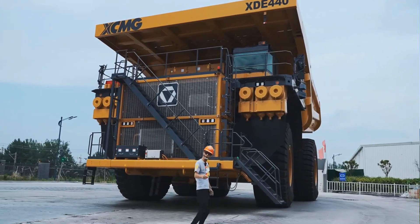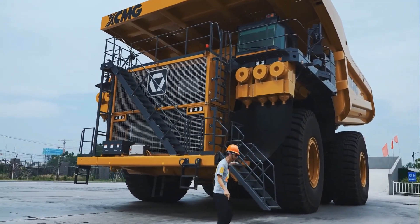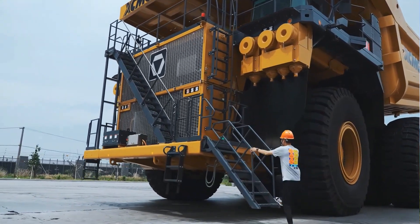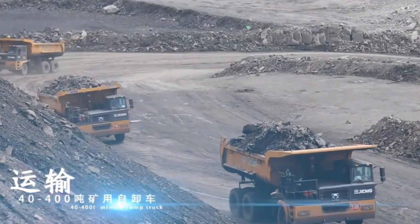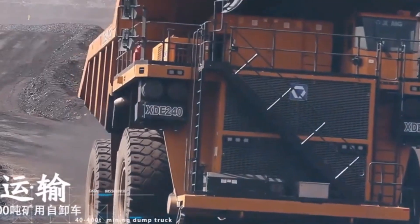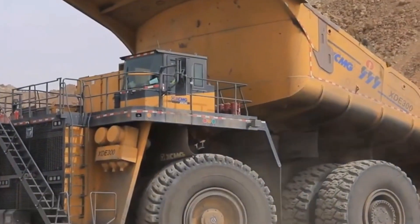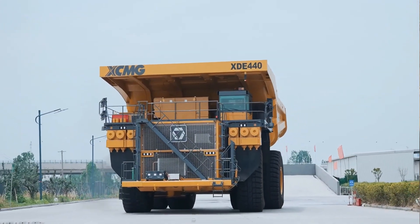Inside the cab, the XD440 is designed with operator comfort and efficiency in mind. It features two ergonomic seats and multi-information displays that provide real-time data, along with a comprehensive 360-degree camera system. With a maximum body capacity of 327 cubic yards, this truck is purpose-built for efficiency and endurance in the demanding environments of the mining industry.